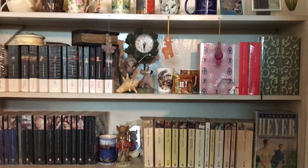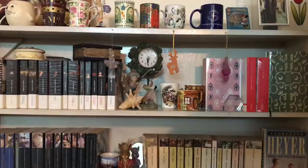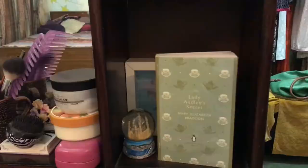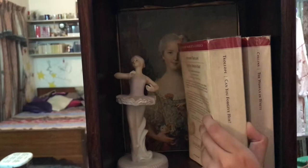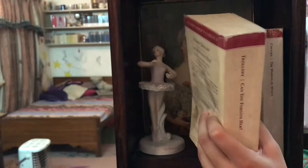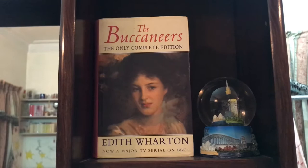So this was her first bookshelf and she has decorated it with beautiful knickknacks and mugs. On her next shelf she has Lady Audley's Secret by Mary Elizabeth Braddon in the Penguin Popular Classics edition. She also has two Oxford World's Classics editions: Can You Forgive Her by Anthony Trollope and The Woman in White by Wilkie Collins. And the last book here is The Buccaneers by Edith Wharton.